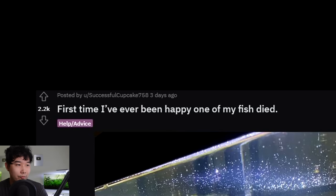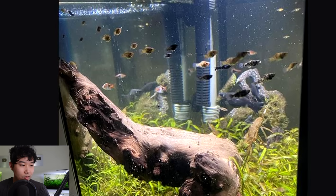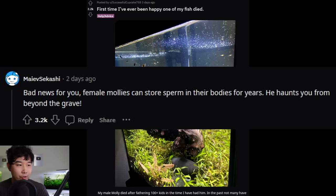First time I've ever been happy one of my fish died — interesting. My male molly died after fathering a hundred-plus kids in the time I had him. Genghis Khan'd your whole tank, created an army. Bad news for you though — female mollies can store sperm in their bodies for years. He haunts you from beyond the grave.